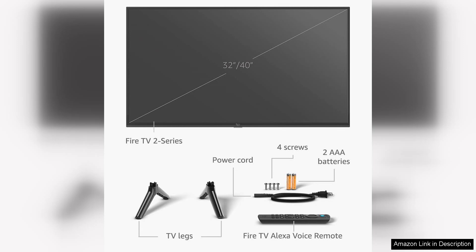In conclusion, the Amazon Fire TV 32 2 Series HD Smart TV with Fire TV Alexa excels in convenience and ease of use, making it an excellent choice for anyone looking to upgrade their home entertainment without breaking the bank. If you prioritise smart features and streaming capabilities over cutting-edge display technology, this TV is definitely worth your consideration.